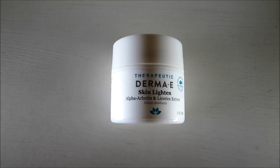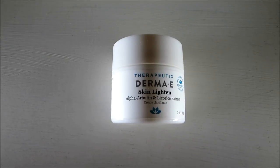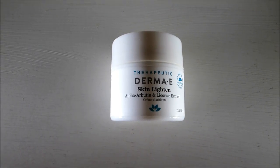Next is my current dark spot corrector. This is the Derma E Skin Lighten Cream. Basically all I do is spot correct with this — wherever I have a dark spot, I apply this product, and it works really great.